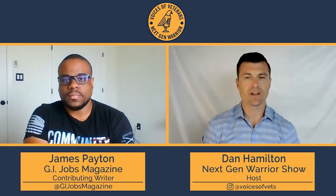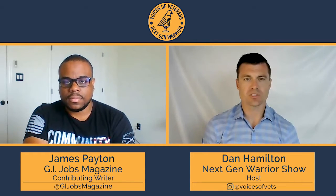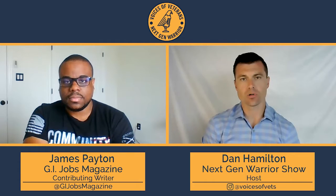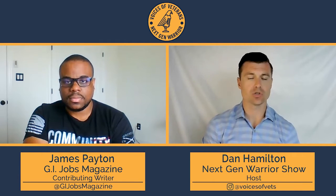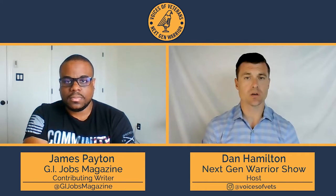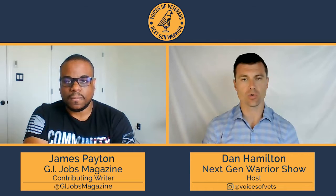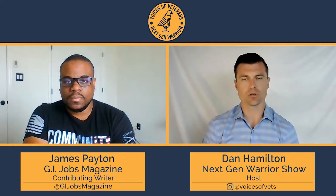Hey y'all, I'm Dan Hamilton, Marine Corps veteran and host of the Next Gen Warrior Show. Today we're shooting a small segment featuring veteran authors. Joining me is James Payton, an Army veteran and contributing writer for GI Jobs Magazine. His most recent article, 'Reverse Engineering Your Career,' is available at gijobs.com. James, great to have you on the program today. Tell us a little bit about your writing and about that article.